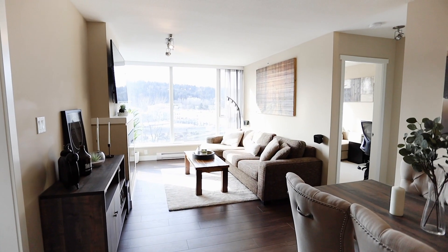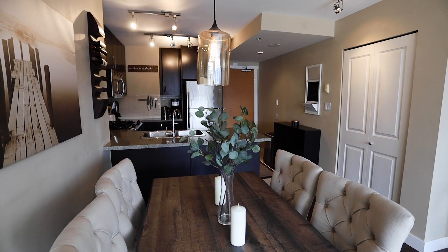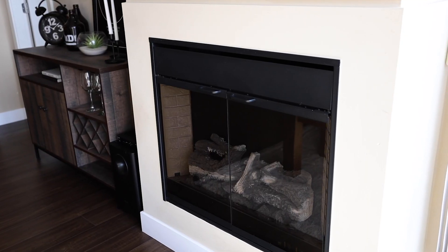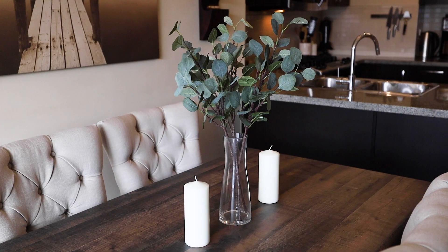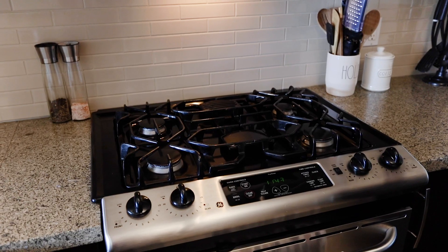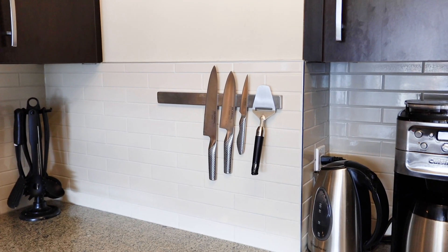This beautiful home boasts an open concept kitchen, living, and dining area with separated bedrooms. The kitchen features a gas cooktop and granite countertops, great for those who love to cook for friends and family.